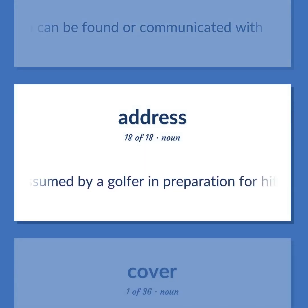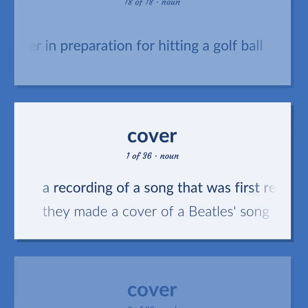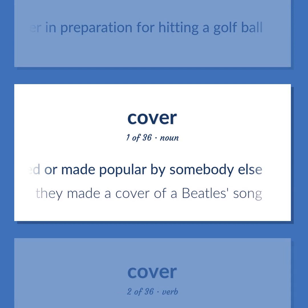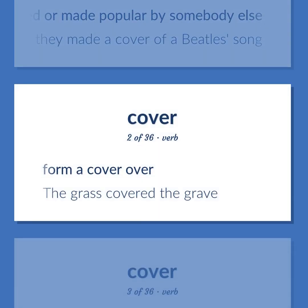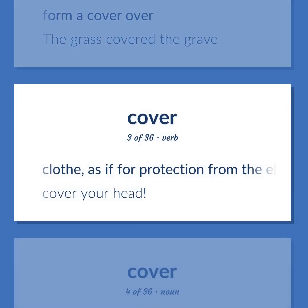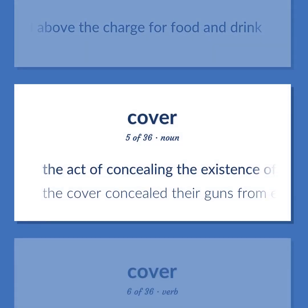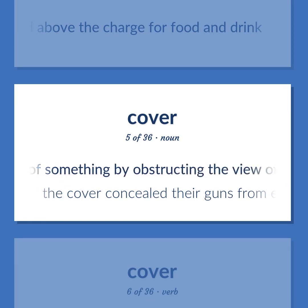Address: the stance assumed by a golfer in preparation for hitting a golf ball. Cover: a recording of a song that was first recorded or made popular by somebody else. Example: 'They made a cover of a Beatles song.' Form a cover over. Example: 'The grass covered the grave.' Clothe, as if for protection from the elements. Example: 'Cover your head.' A fixed charge by a restaurant or nightclub over and above the charge for food and drink. The act of concealing the existence of something by obstructing the view of it. Example: 'The cover concealed their guns from enemy aircraft.'